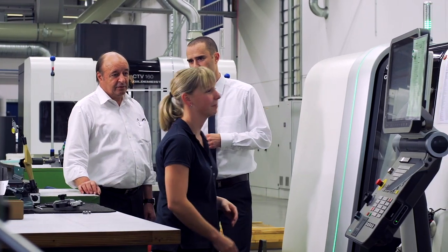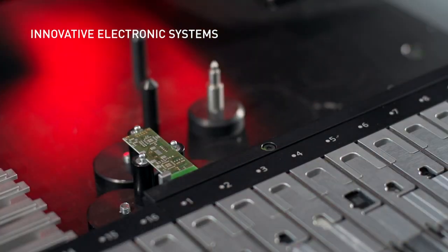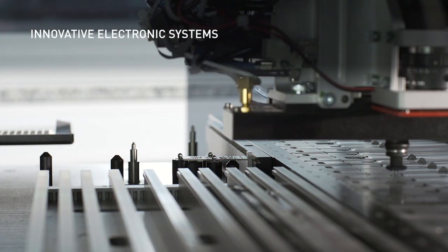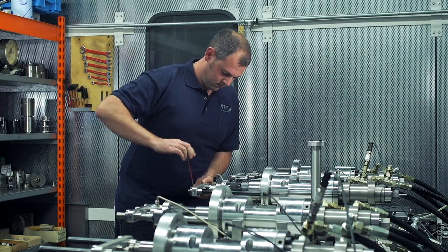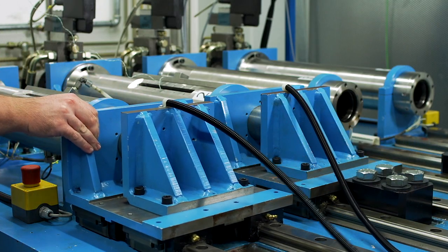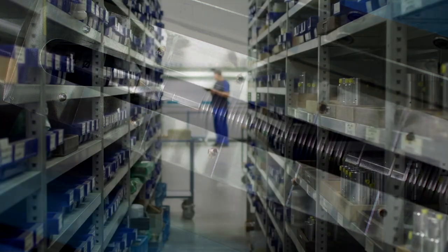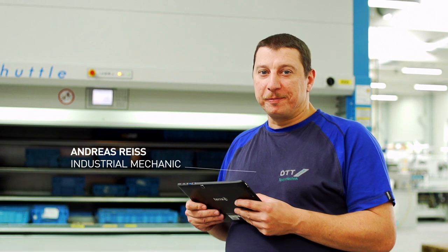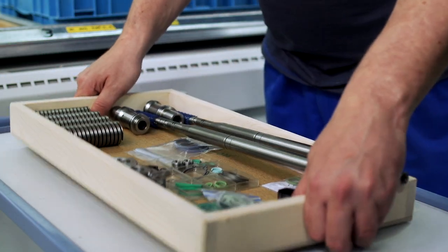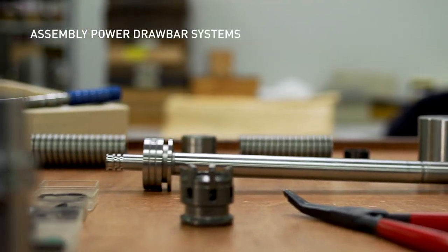The quality cycle each component passes through has been perfected over decades of experience – from robust mechanics to complex electronics. All supplier components go through extensive quality and functionality tests prior to assembly in a complete power drawbar system. Based on our networked storage logistics, tool clamping systems are custom configured, assembled and delivered just in time worldwide.